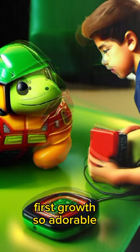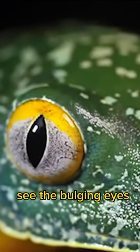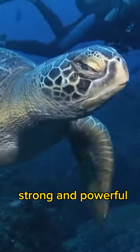First growth so adorable. See the bulging eyes. Trampoline jump. Strong and powerful.